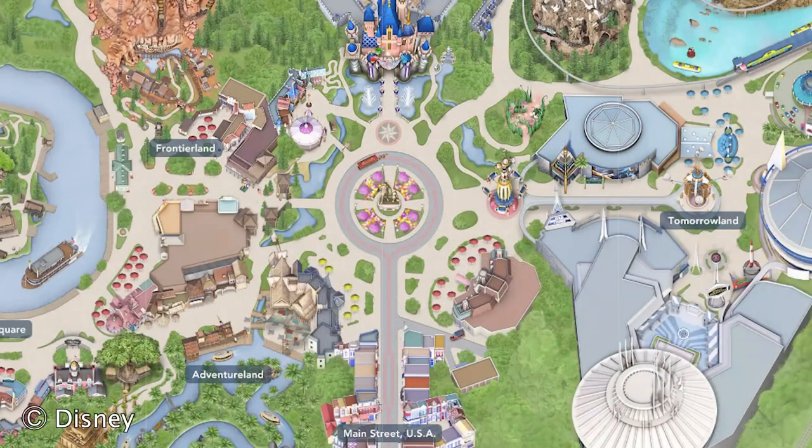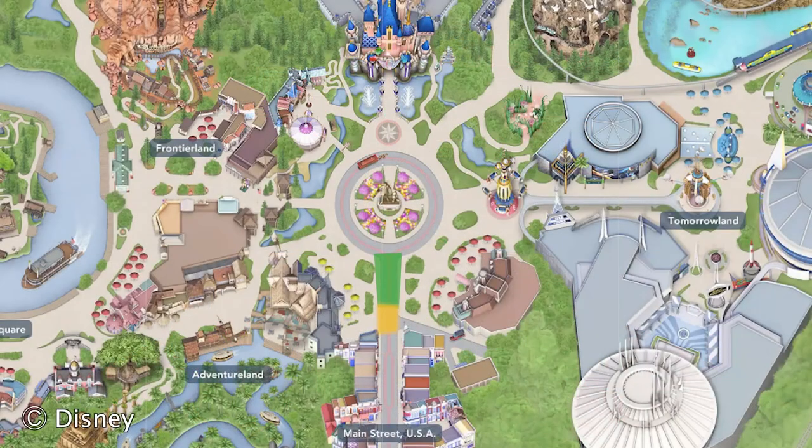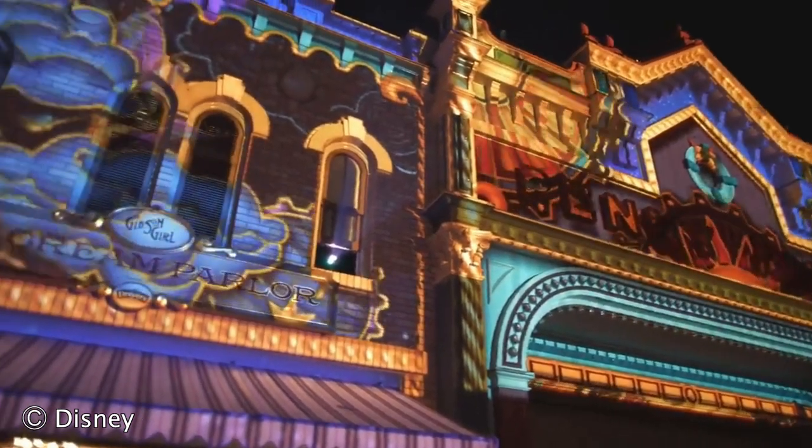In the area between Plaza Inn and Jolly Holiday Bakery, up to the top of Refreshment Corner and the main Main Street buildings, you get a great view of the castle and fireworks. You can see the projections on the castle, but if you move a little further back you'll have a better view of the projections on the Main Street buildings as well. If the fireworks are your main priority, that spot right there is great — but move back a bit if you also want to see the building projections clearly.